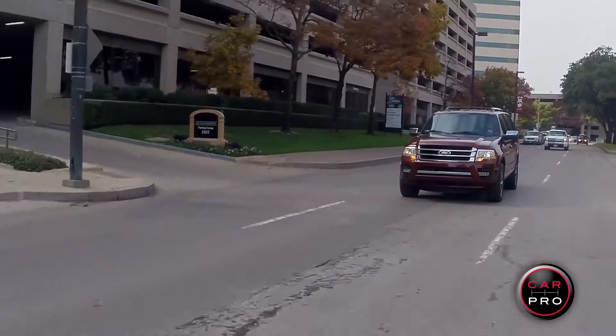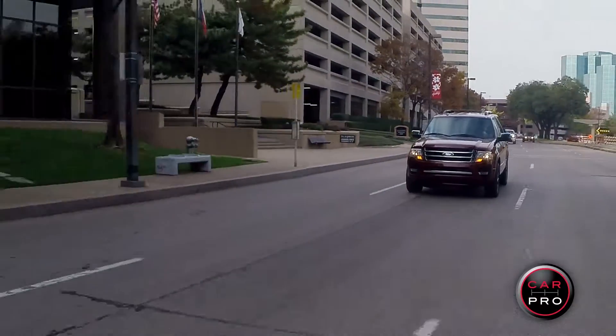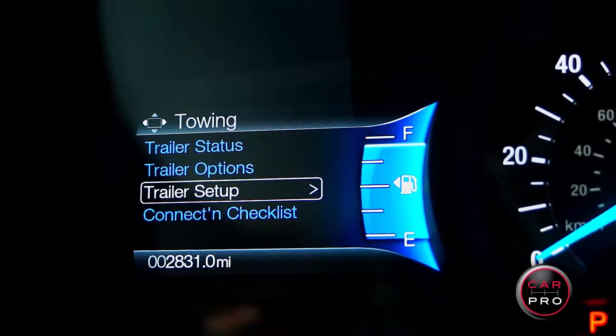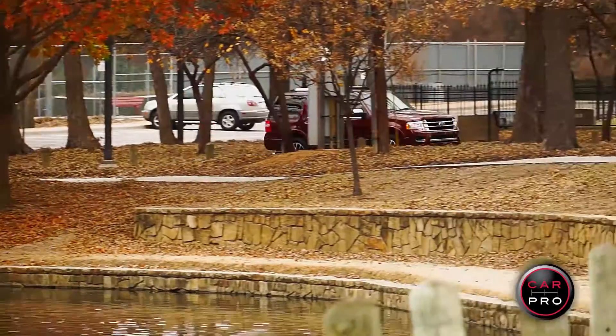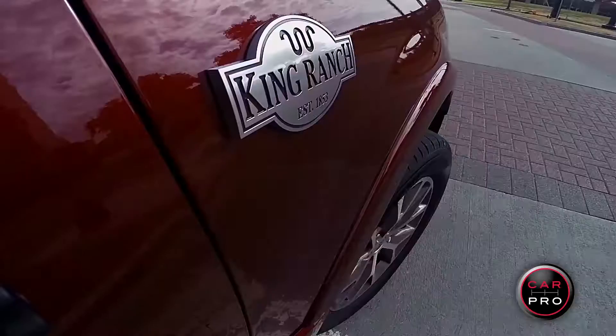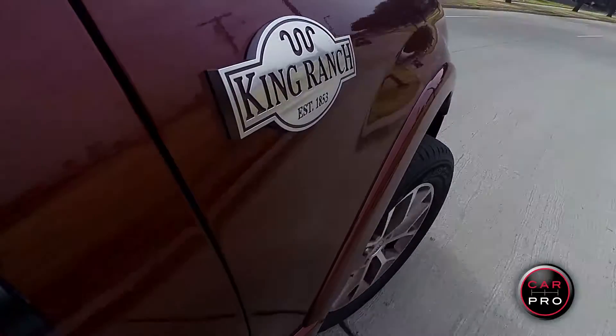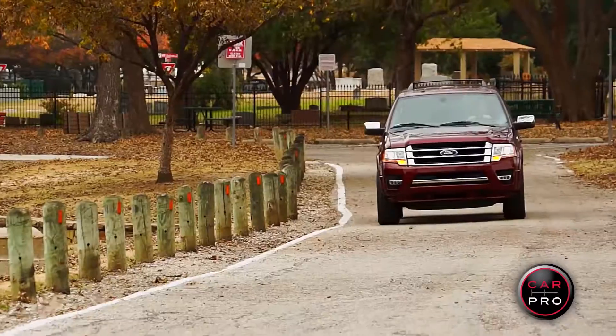The Expedition is a great vehicle for those who tow, with capability to pull 9,200 pounds and it comes standard with a heavy duty trailer towing package. This Expedition is an outstanding value with an MSRP of $59,500, getting 16 miles to the gallon in town and 23 out on the highway — good mileage for a large SUV.